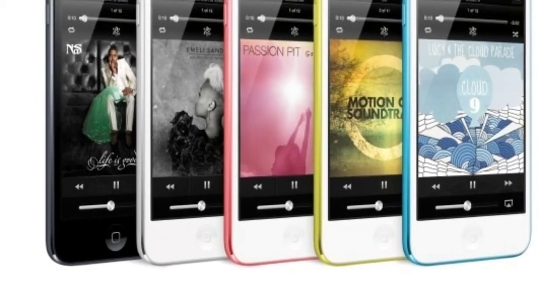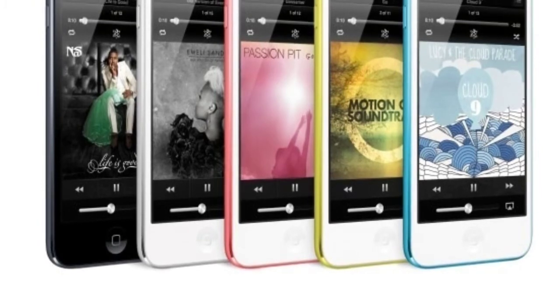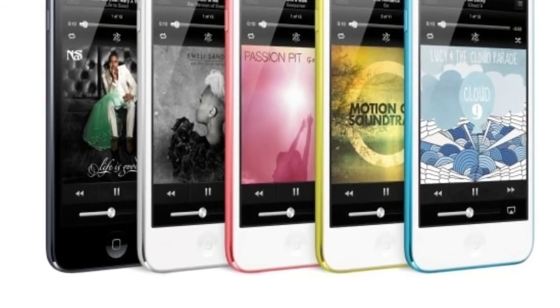What is up guys, Anthony here with Setup Predictions 115. New iPhones, iPods and all that fun stuff have been released today and it's going to be awesome.